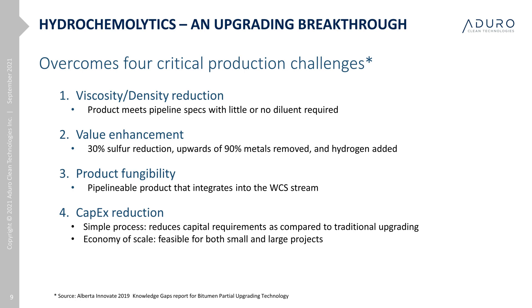Finally, the report recognized the realities of current upgrading technologies and the huge economies of scale required to make them economically viable. From day one, we envisioned a field upgrading technology that could be used by a wide range of producers without requiring these economies of scale or massive infrastructure. We are now building the data for the CAPEX of the process — it looks favorable but requires more work prior to presentation. The OPEX is also expected to be relatively low, with smaller, simpler processing units and the ability to integrate into existing thermal operations.